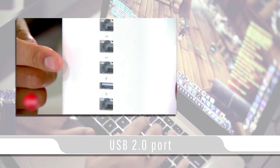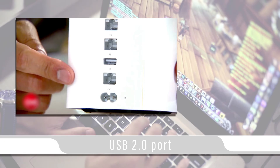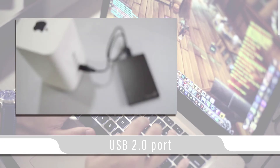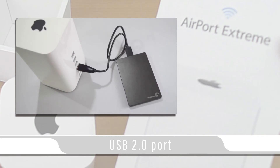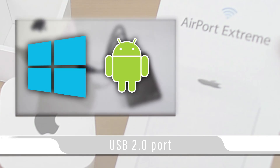The USB port can be used to connect a self-powered external hard drive, printer, or USB hub for multiple hard drives or printers. The Apple Airport Extreme is great for any Apple enthusiast, but is also great for Windows and Android households.